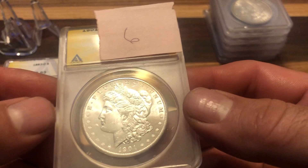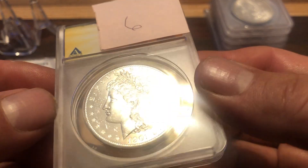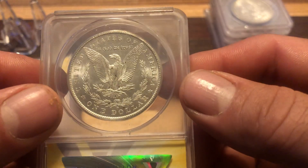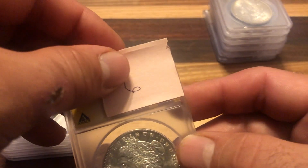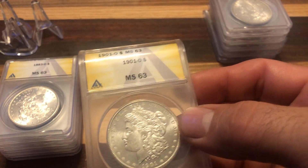1901. Probably gonna be another sixty-three, I'm guessing. It's got about the same amount of action as the other one, although it's more spread out. I mean, who knows? That's 63 — what do you know.